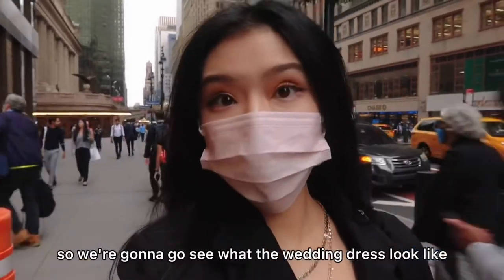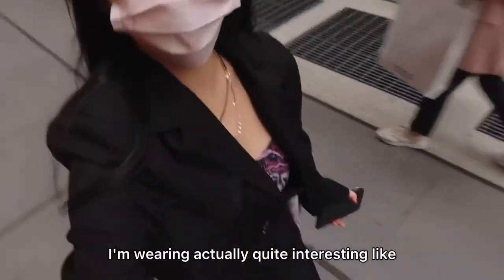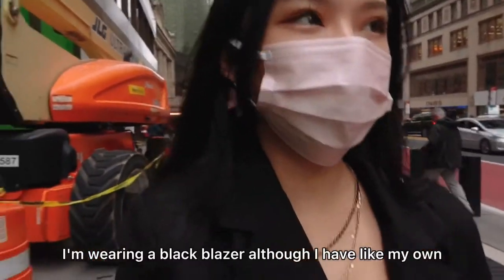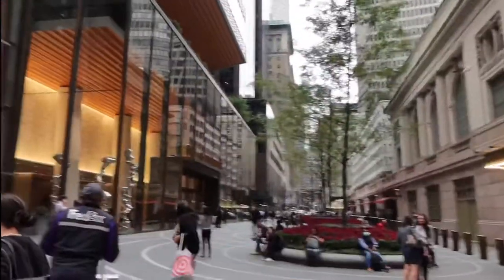We're gonna go see what the wedding dresses look like — super excited. I'm wearing something quite interesting: all black today. I have a black blazer, my own tank top — I printed one — and I'll take it out when I get there.